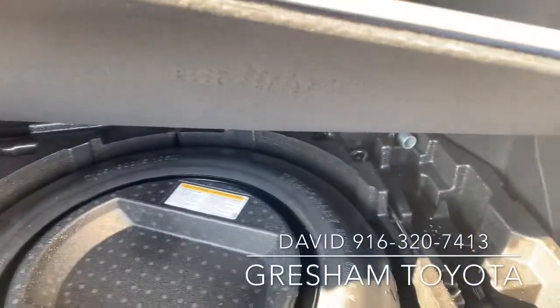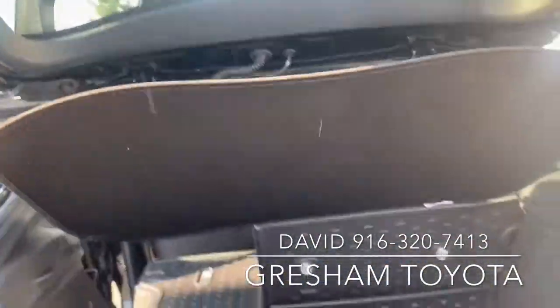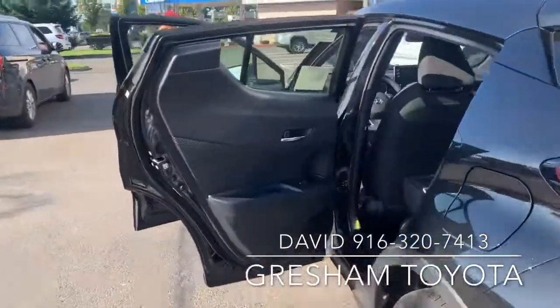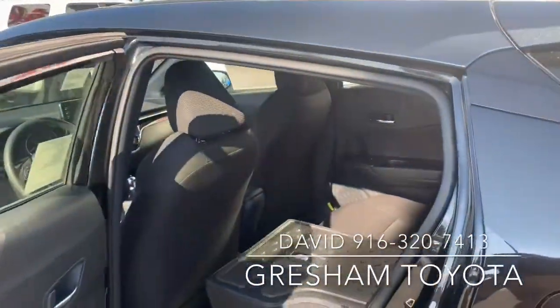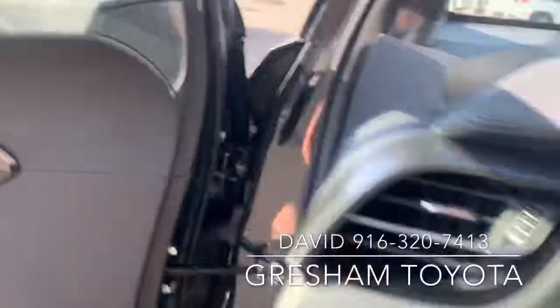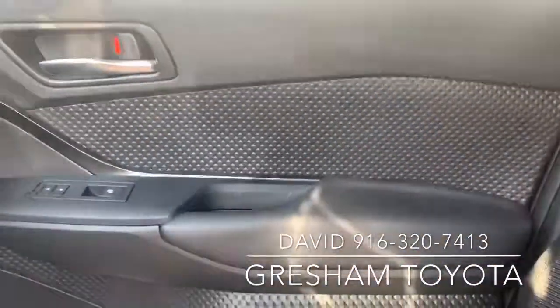Full-size spare. All-weather mats. Nice glove compartment, stylish — a little bit of a two-tone look.